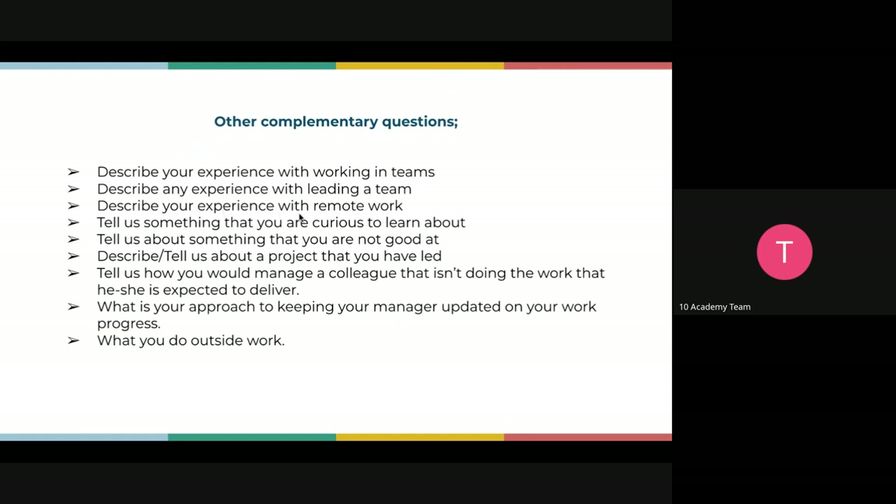They might ask: describe your experience with remote work. At 10 Academy we've been fortunate to learn remotely, and the world is moving remote. Don't just answer 'yes' — tell them where you worked or studied remotely. Say something like: 'We met using these platforms, communicated via Slack, and collaborated using Google Documents.' Show them you understand what the question means and prove you have the experience. They might also ask: tell us something you're curious to learn about within your role.